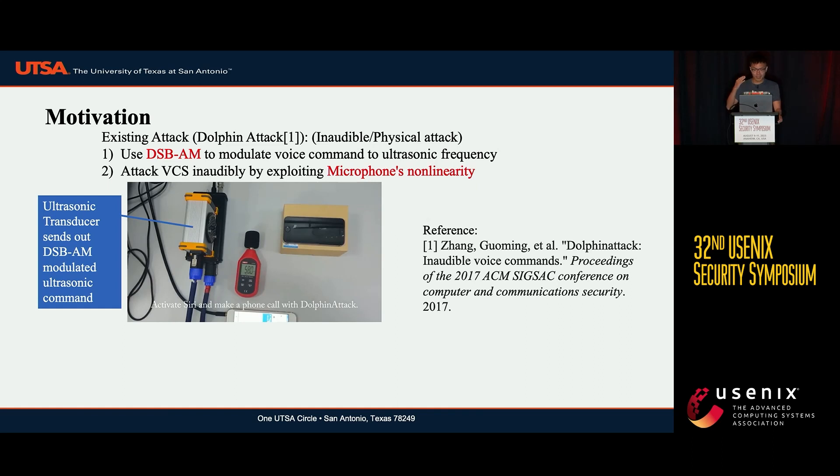Then it exploited the microphone's non-linearity to demodulate the ultrasound signal into the audible range, thus fooling the VCS to believe it's a legitimate command. However, Dolphin Attack requires the attacker to present the ultrasonic transducer in the victim's vicinity in a line-of-sight manner.